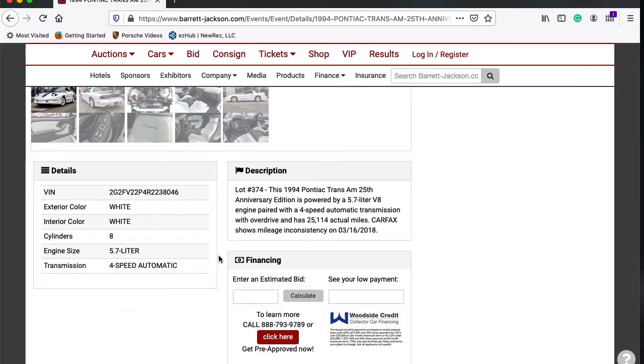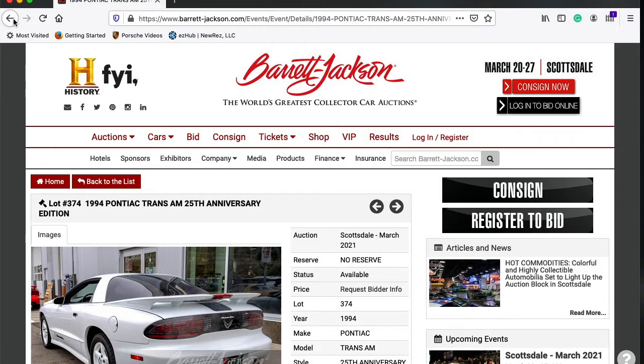1994 Pontiac Trans Am 5.7 V8 with 25,000 actual miles on this bad boy.